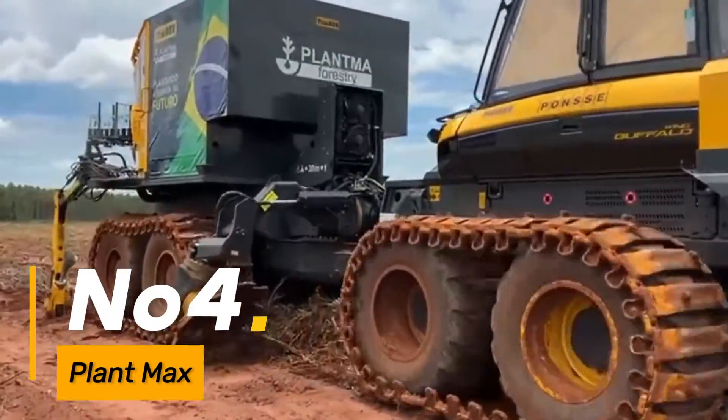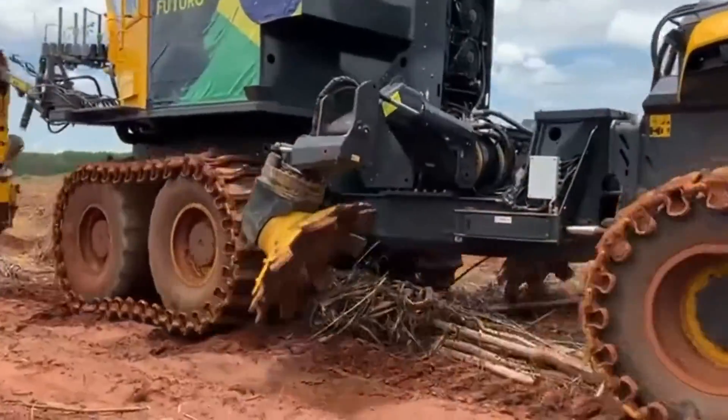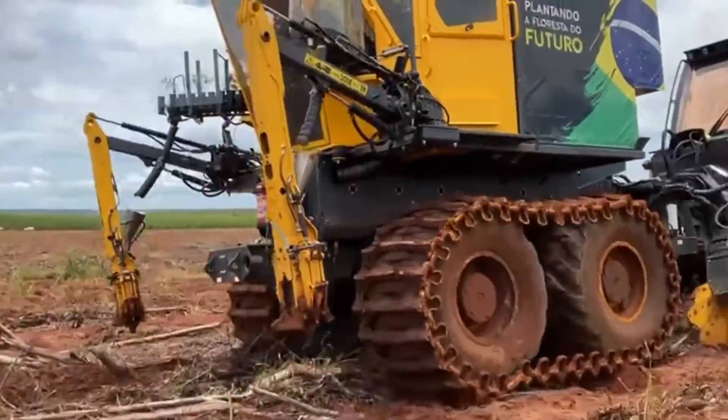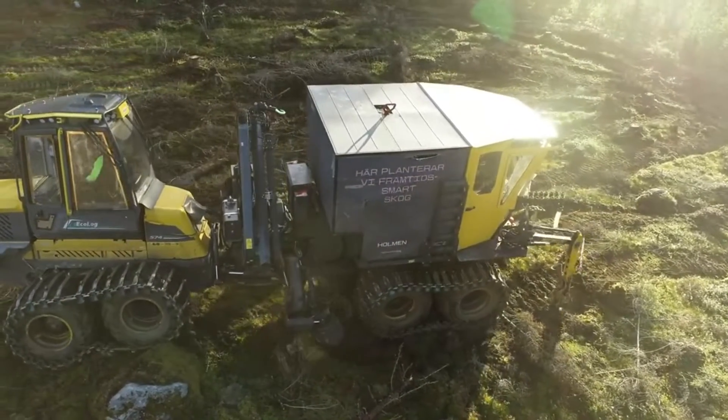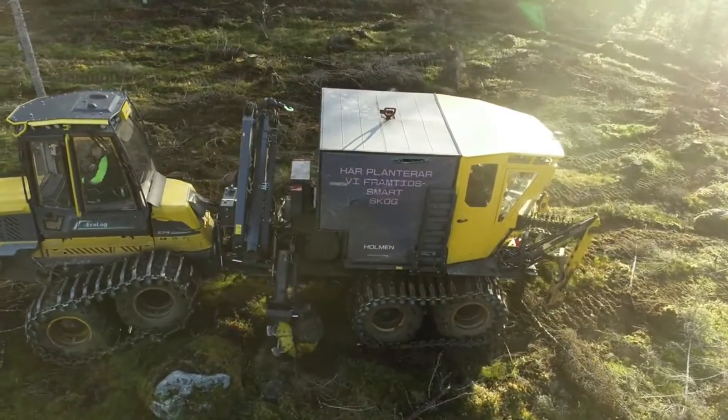Number four, Plant Max is a cutting-edge equipment designed for precision grading and leveling in construction projects, equipped with advanced technology. It ensures accurate surface preparation, contributing to the overall quality of construction sites.